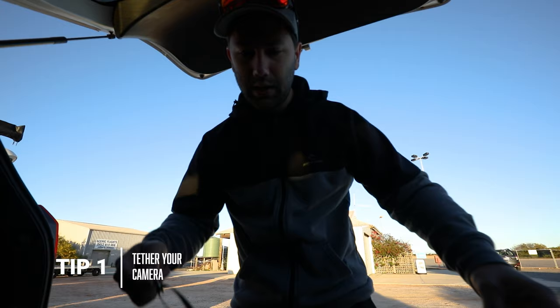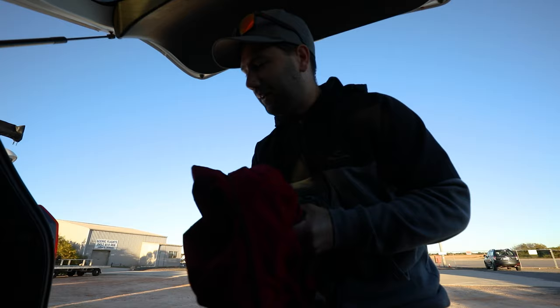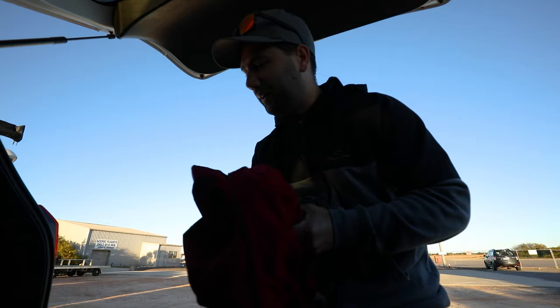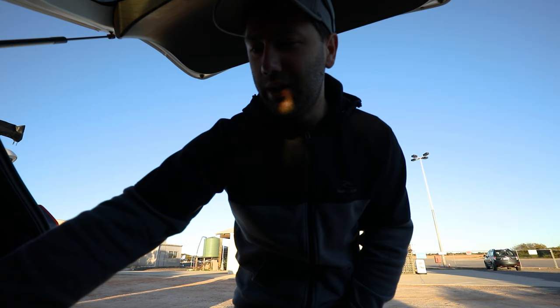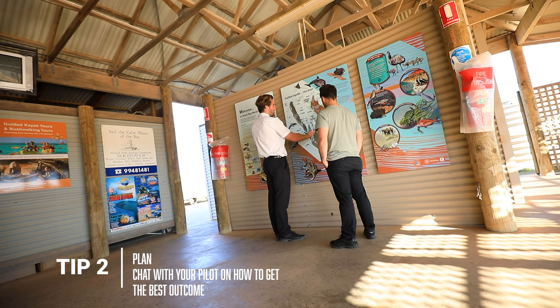An important thing when shooting from the air is making sure your camera is always tethered. I've just got a couple of harnesses. I've also got a wind jacket — it's bloody cold, 11 degrees outside. We might turn this camera off and hopefully next time I chat to you, it'll be with some epic photos that will go well with my collection.